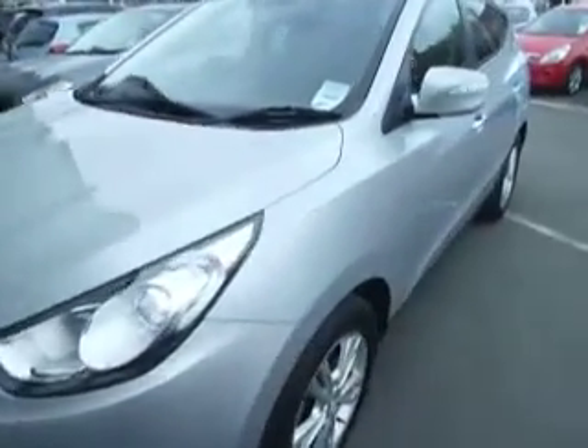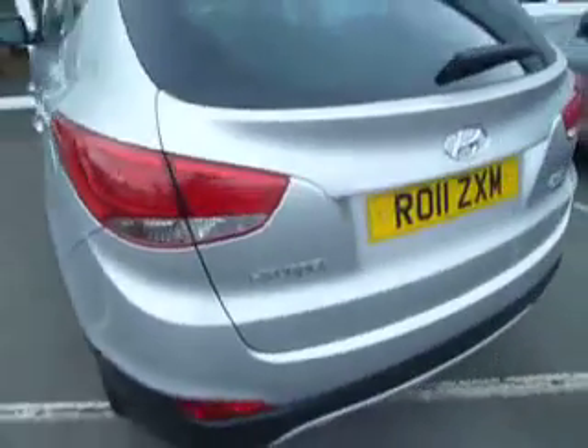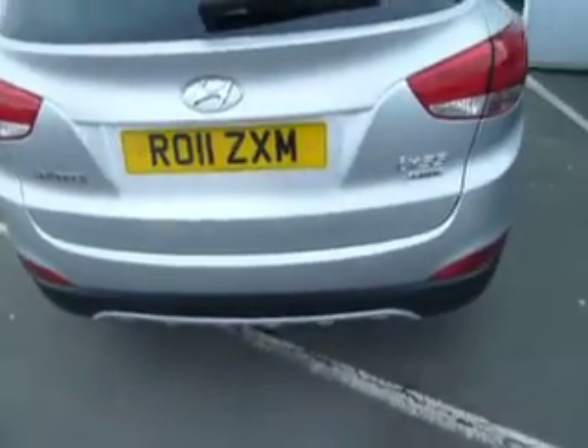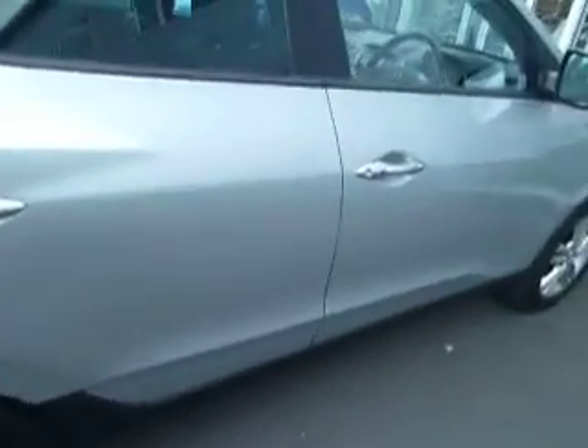Hello and welcome to JT Hughes Oswestry. My name is Clark and I'm going to be showing you around this iX35. It's a premium specification, it's a 1.7 and it's a two-wheel drive. As you can see it's on the 11 plate and it's currently done just over 46 and a half thousand miles.